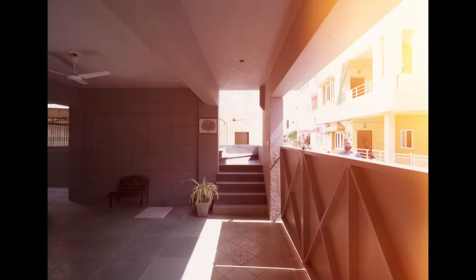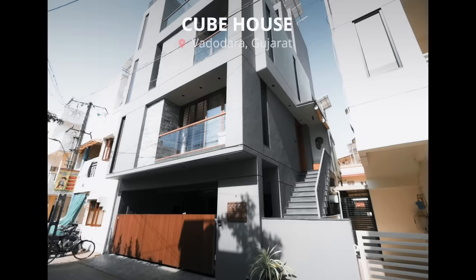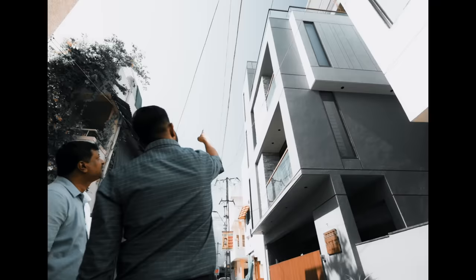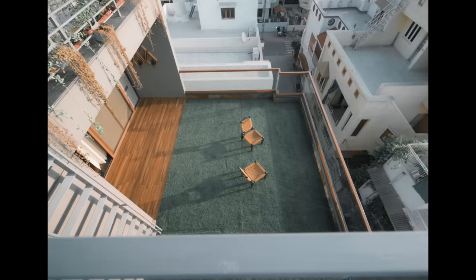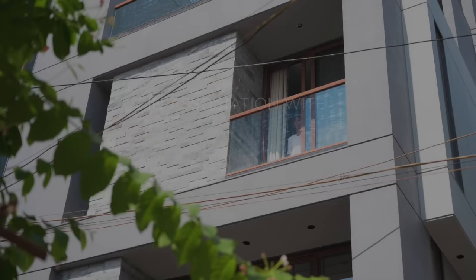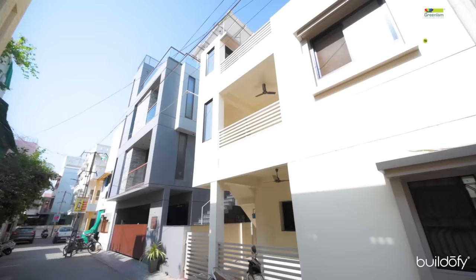When we first approached the plot, we saw that it is a very small plot, just below 900 square feet of area, and the client had a huge requirement behind it. They needed two car parks, four bedrooms, one entertainment area, and some green spaces. This project is located in the Karalibagh area of Harodhra city, which is an urban residential neighborhood.